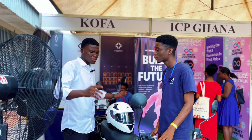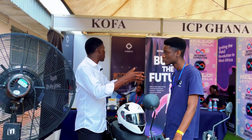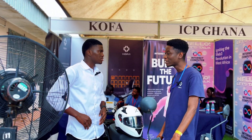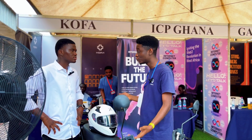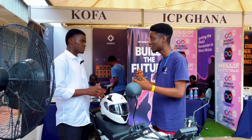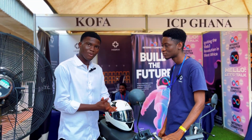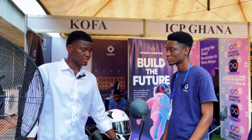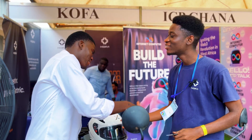I might also want to become a Kofa rider — how do I do that? We started by selling B2B, directly to businesses. But for individuals, we have a partnership with Max Mobility, so if you want to pay on installment, you can go to them and we work with them on that. You can get the battery alone — it's renting, not selling — and it comes alongside the motorbike.